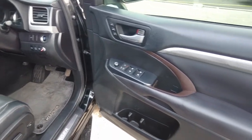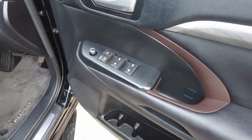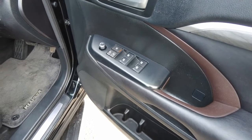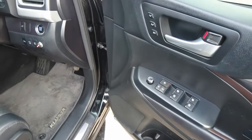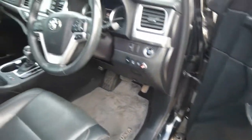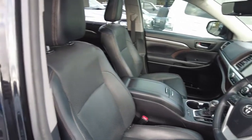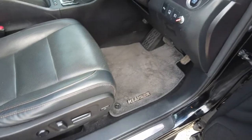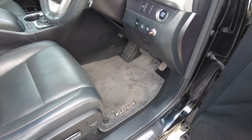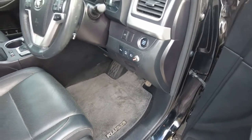The driver side door has a control unit with four window panels and lock/unlock buttons. It has chrome finish door handles. The driver seat has pure leather seats with seat console controls at the bottom, along with genuine factory-fitted mats and carpet.